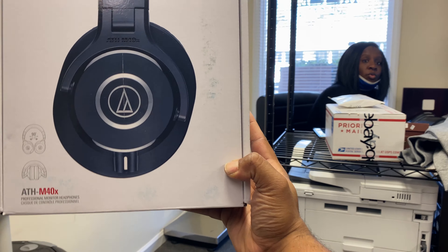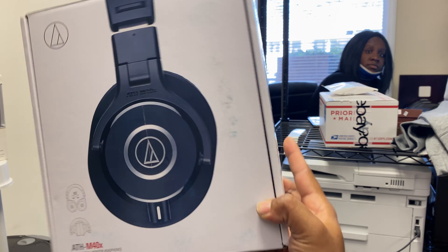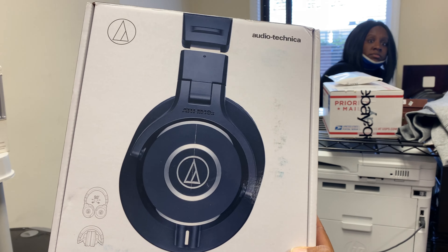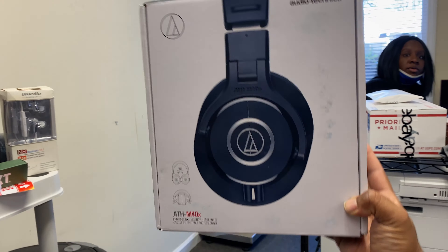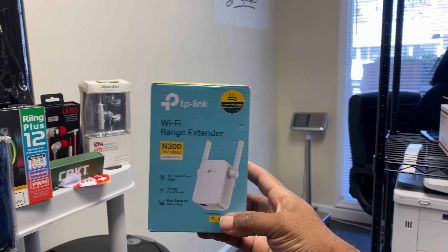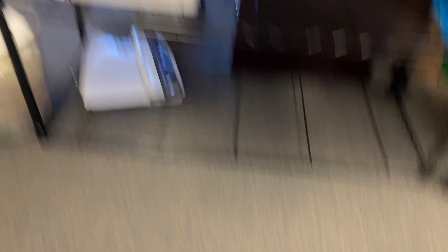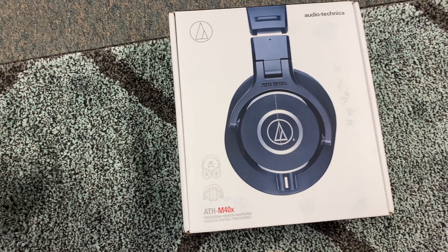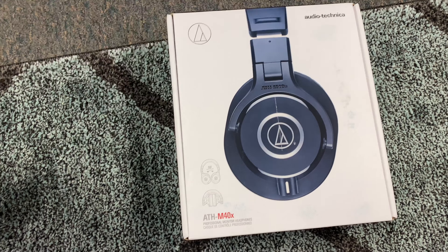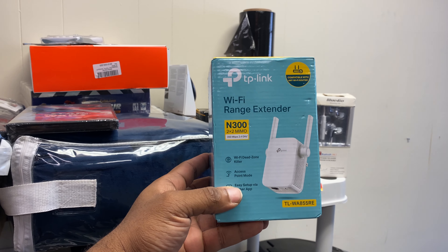We had it listed for $90.99 and we took an offer for $75. That one sold today and it came out in the unboxing video. Next item — the TP-Link WiFi Ranger. I meant to tell y'all this came in a King Kong Electronics box that we paid $75 for, so this actually pays for the whole box.